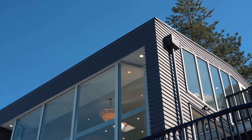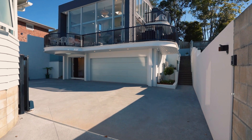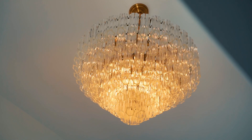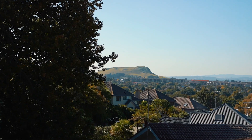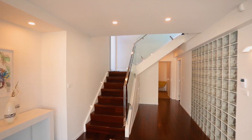A modern architectural masterpiece — words and photography alone cannot do this stunning family home justice. To truly appreciate the home our owners and their architects have created, you must come and view it. As you step inside the spacious entrance lobby, you get a sense of what is to come.